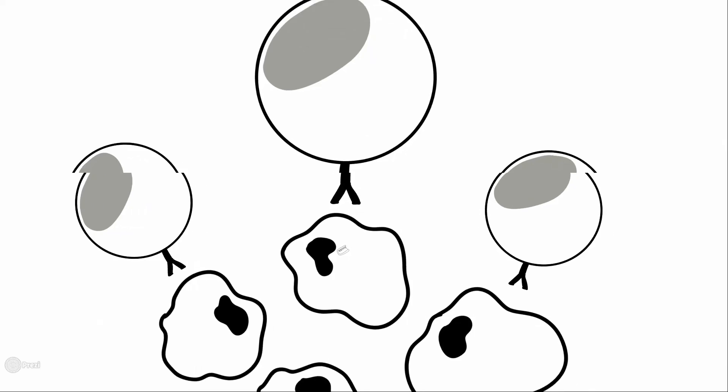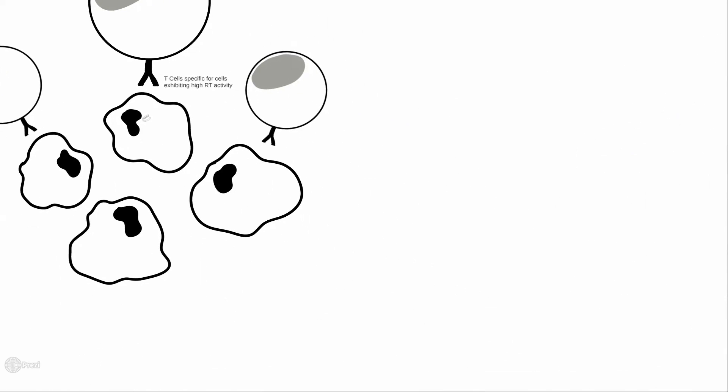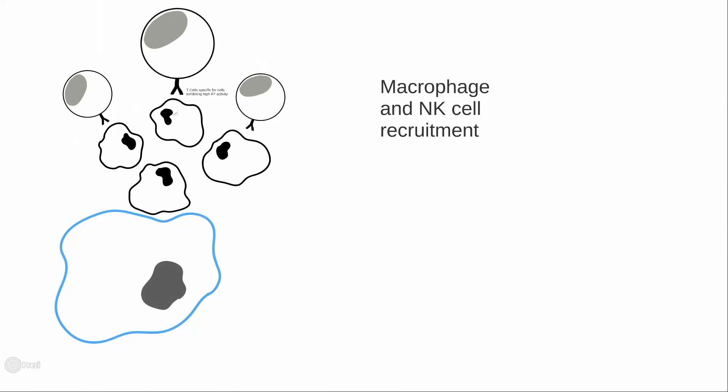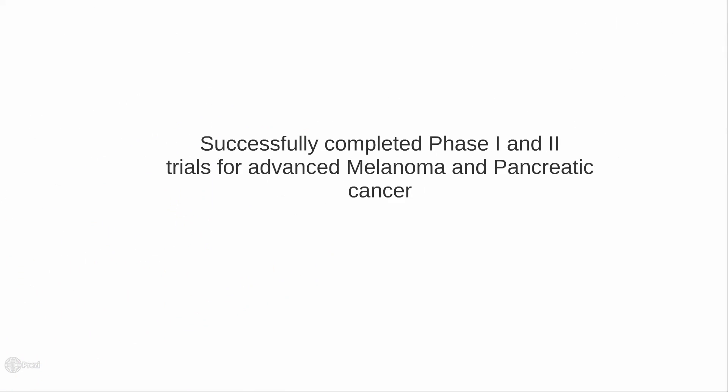GV1001 generates T lymphocytes specific for cells with high reverse transcriptase activity, resulting in cancer cell cytotoxicity as well as NK cell and macrophage recruitment. GV1001 has successfully completed phase 1 and 2 trials for advanced melanoma and pancreatic cancer.